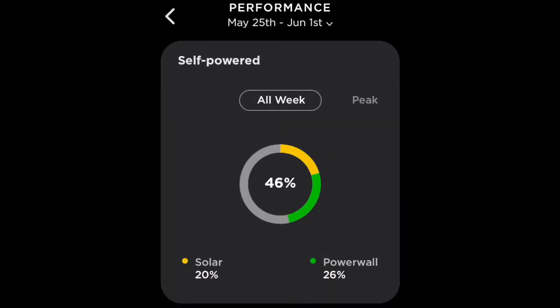This next slide is very useful and is part of the Powerwall 2 app. It shows you how much energy I am using from solar and how much energy I'm using from the Powerwall 2. As you can see, 20% is from solar and 26% is from the Powerwall, and that's between May 25th and June the 1st — coming towards the end of autumn.